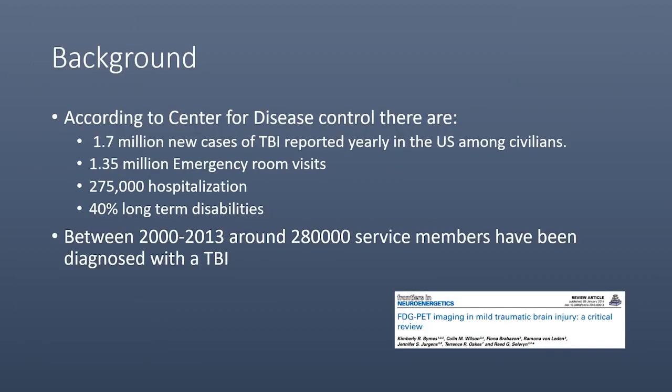According to the Centers for Disease Control, there are over 1.7 million new cases of TBI yearly in the United States in civilians: 1.35 million emergency room visits, 275 hospitalizations, and 40% long-term disabilities due to these TBIs. Additionally, between 2000 and 2013, around 280,000 service members have been diagnosed with a form of TBI.